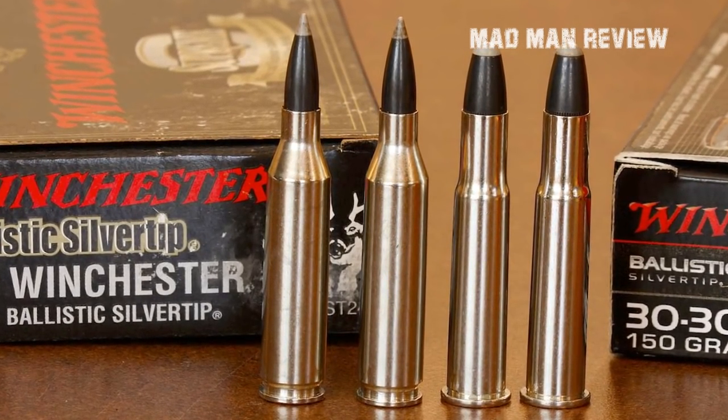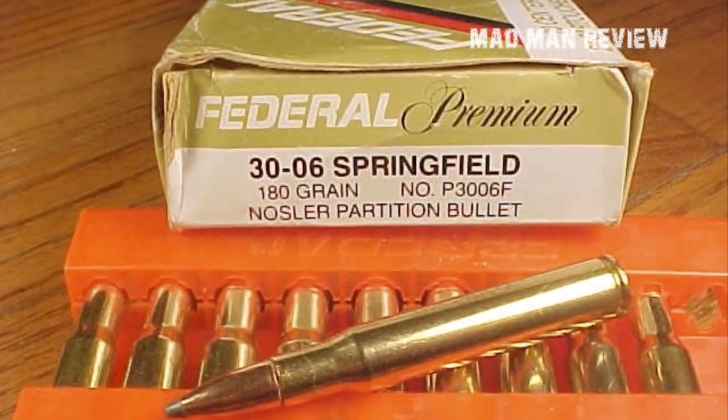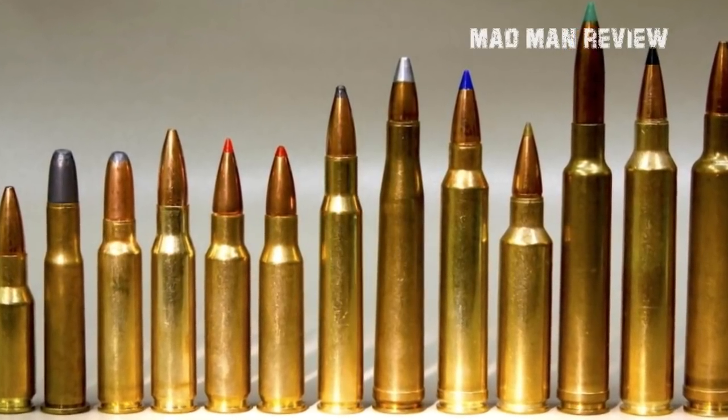So how does the old .30-06 fare against other general-purpose mid-size hunting cartridges today? Take a look at the table on screen. In this test, each cartridge is zeroed in for its maximum point-blank range on an 8-inch target — the bullet impact is zeroed as high as needed at 100 yards to ensure the bullet's strike is at most 4 inches higher than the aiming point at peak trajectory. The distance where the bullet drops 4 inches below the point of aim is the maximum point-blank range for that cartridge. The bullet weights used are appropriate for hunting deer while ensuring ballistic coefficient is as high as possible. Keep in mind that ballistic performance varies depending on the ballistic coefficient and mass of the bullet — if you want heavier bullets, you sacrifice muzzle velocity.